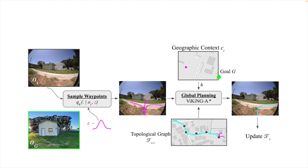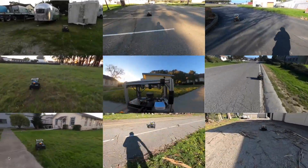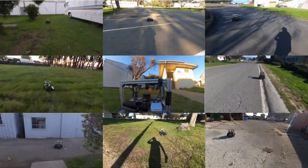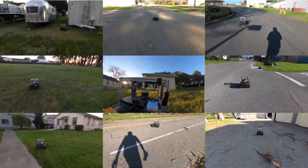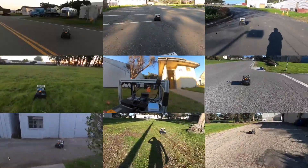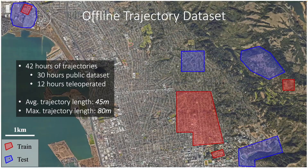Note that the robot is deployed in a novel environment that it has not seen before. Viking is trained on an offline dataset of trajectories collected in a diverse variety of environments, including driving on city sidewalks, hiking trails, and parks. This dataset is comprised of 30 hours of publicly available robot navigation data collected by an autonomous driving policy and 12 hours of human teleoperated data. Notably, Viking never sees trajectories longer than 80 meters, but is able to leverage the learned heuristic to reach goals over a kilometer away in previously unseen environments, as shown on a map of the geographic locations of train and test environments around the cities of Berkeley and Richmond.